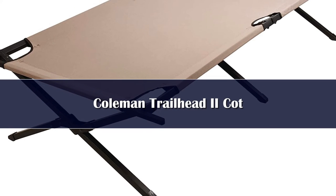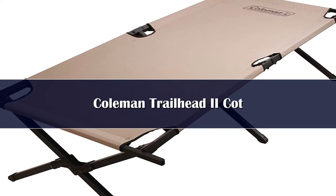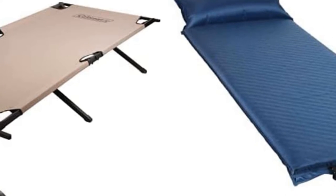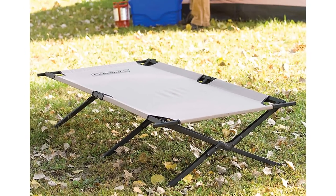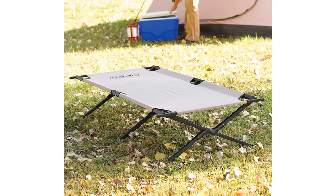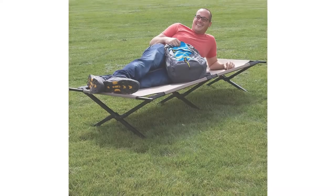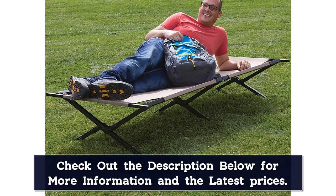Number 2. The Trailhead 2 cot from Coleman is spacious enough to fit sleepers over 6 feet tall and keeps all sleepers over a foot off the ground. The attached side pockets add great organization, holding your glasses, headlamp, and other smaller items. The rails are slightly elevated to add security and prevent sleepers from rolling off. The canvas is firm and supportive, and the steel X-shaped frame and double-stitching add durability, giving you years of use before breaking down.